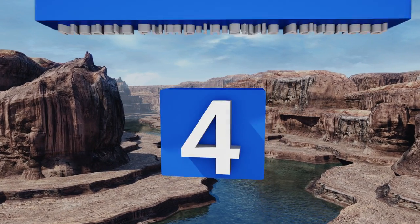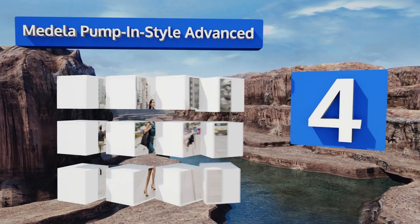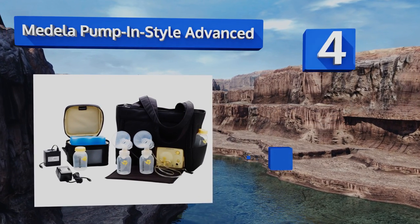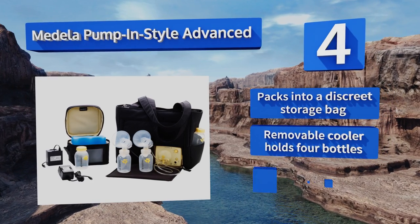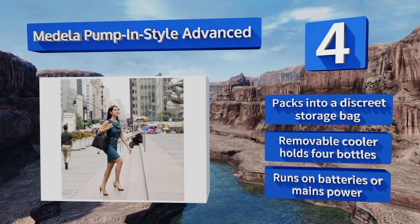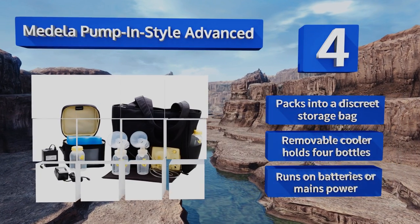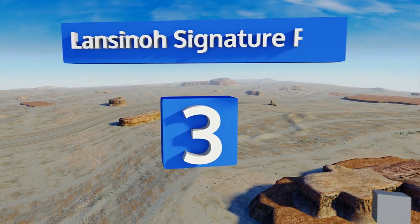At number four, the Medela Pump in Style Advanced is a portable option suitable for daily use anywhere you need it. It features a two-phase program for gradual build-up and a letdown mode that can be initiated at the touch of a button to ensure a comfortable experience. It packs into a discreet storage bag and includes a removable cooler that holds four bottles. It runs on batteries or mains power.